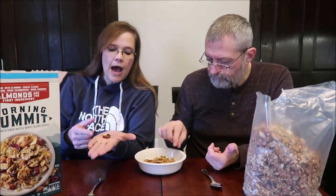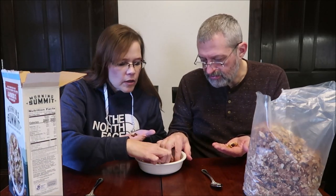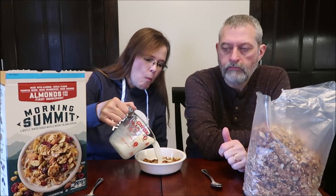Look at those — you get the whole almonds and almond slivers. I'm just gonna grab a random selection. There are the seeds. I just grabbed a random handful. What fruit is in it? Cherries and cranberries. I think it was a cranberry I got.